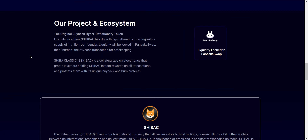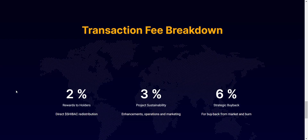The original buyback hyper-deflationary token — from its inception, SHIVAK has done things differently. SHIVAK token is a collateralized cryptocurrency that grants investors holding SHIVAK instant rewards on all transactions and protects them with its unique buyback and burn protocol. On each and every transaction there will be a total tax of 11%: 3% goes for project development and marketing, 6% goes for the strategic buyback wallet, and 2% goes to holders. Holders automatically receive a 2% tax airdrop — just buy the token, hold, and watch your balance increase every time someone does a transaction.